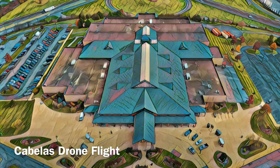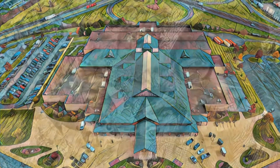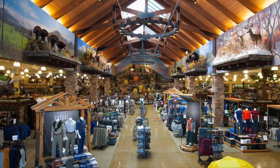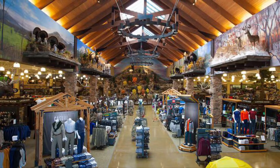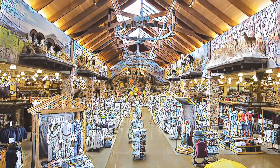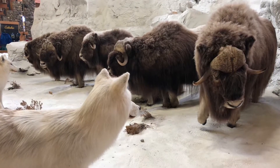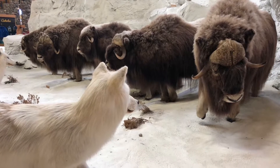Well hello everyone, this is your unmanned pilot John Victor Jacobson, and we're here today in Hamburg, Pennsylvania at Cabela's — the outdoor sporting goods store. They've got some great clothing, some amazing taxidermy animals on display, and a pretty sizable aquarium too, along with a whole bunch of other stuff. Let's go take a look.